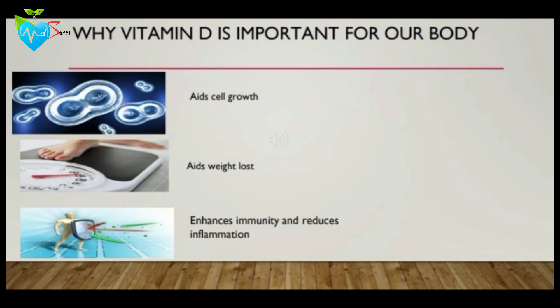Vitamin D aids in cell growth, where it can act directly or indirectly to influence cell cycling, proliferation, and differentiation. It also reduces cancer cell growth. Vitamin D aids in weight loss by altering the storage and formation of fat cells. It also enhances immunity, reduces inflammation, and controls the risk of infection.